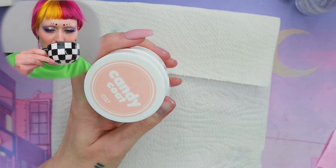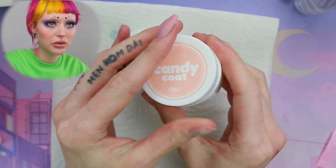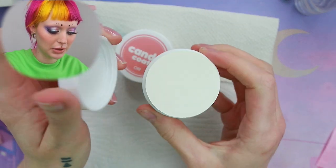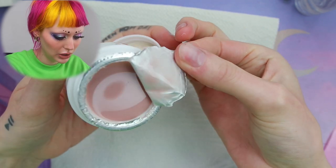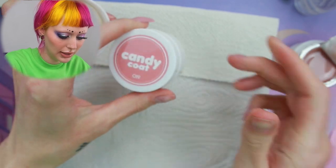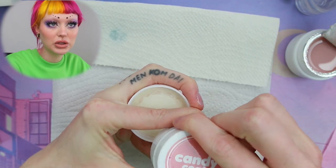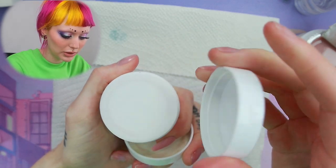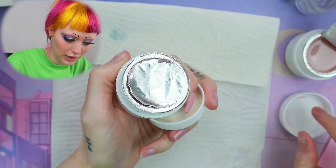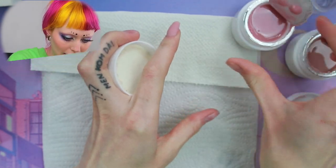Without further ado let's go ahead and do my nails, but with these two — the nude one and the one that we used yesterday. Let me go ahead and sculpt them quickly with forms as you saw yesterday, and then I will be back when I'm done.